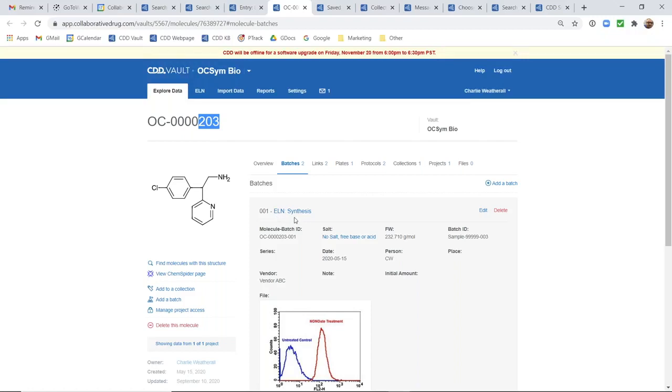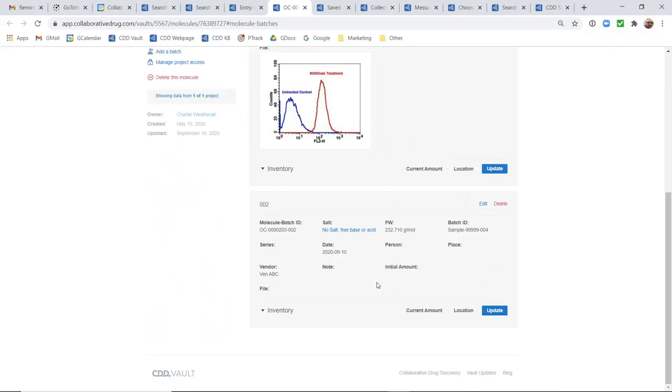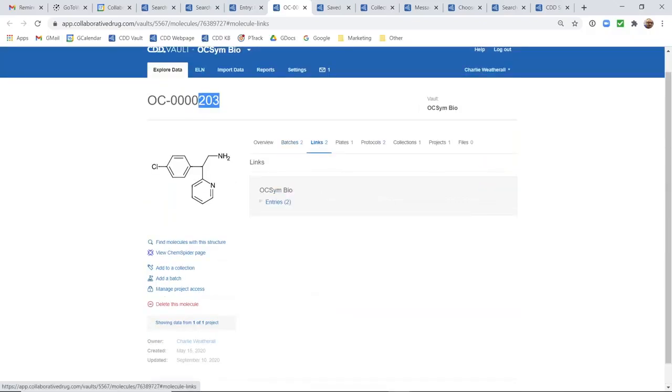Clicking on OC203, you can see all the information available in the entire CDD Vault platform: calculated chemical properties, a tab containing all batches — batch one was registered from that ELN page. However you discover or start investigating a molecule, there are always links or hints pointing to more information in other parts of the platform. All batch fields are populated, this molecule has two batches, and there's also a links tab showing all the places where this molecule has been linked to throughout the entire system.